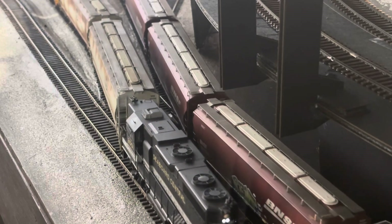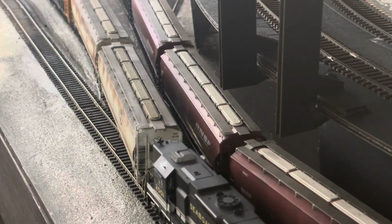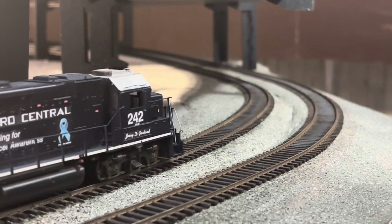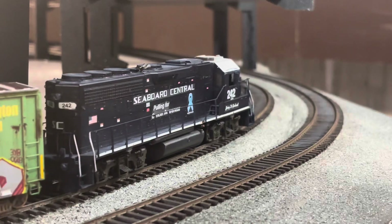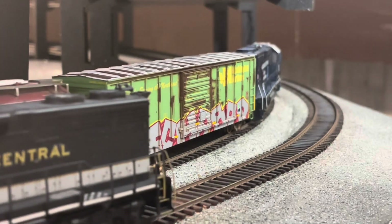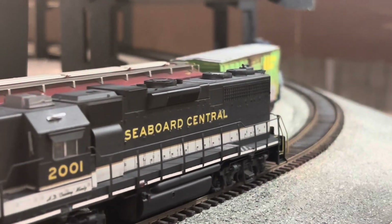Both are capable of pulling their maximum tonnage capability around 11 miles an hour. So why would a railroad want to buy a GP40-2 that would use more fuel and require more maintenance costs for having a turbocharger than the GP38-2, which would be cheaper to operate?